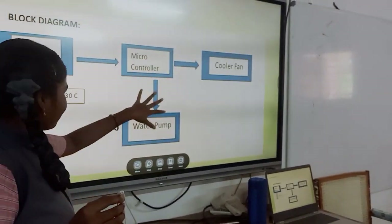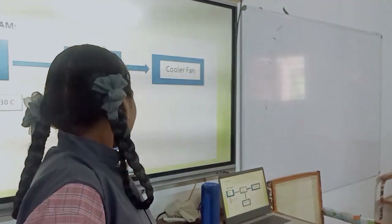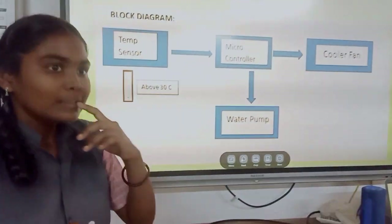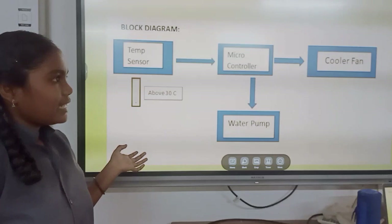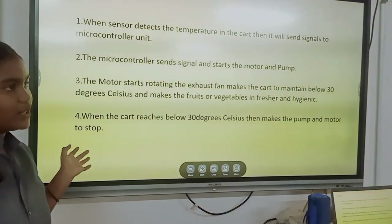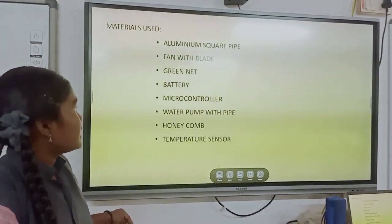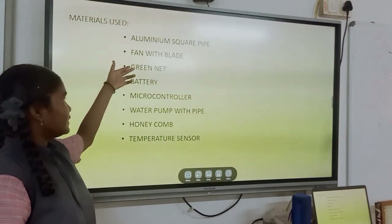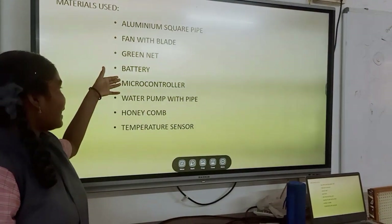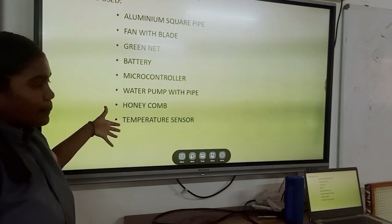The microcontroller sends a signal to start the cooler fan and water pump. The motor rotates and the air flows. It maintains the temperature below 30 degrees Celsius, keeping fruits and vegetables fresh and hygienic. Materials used: aluminum spark pipe, fan with lead, green net, battery, microcontroller, water pump with pipe, honeycomb, and temperature sensor.